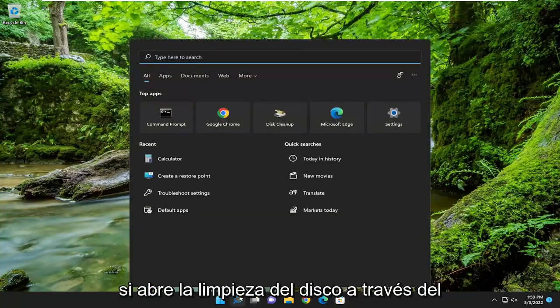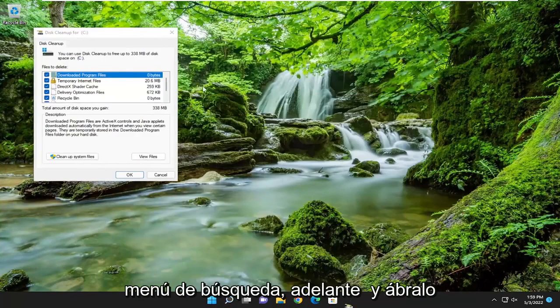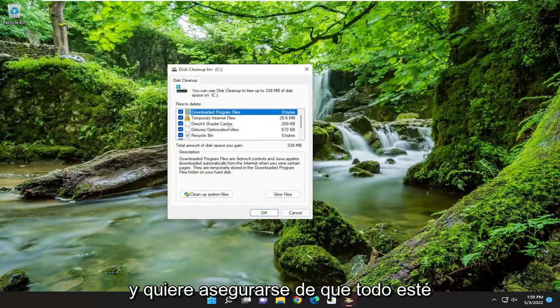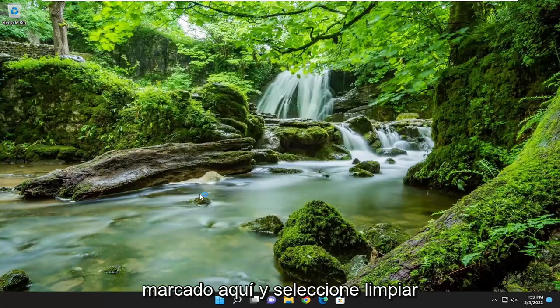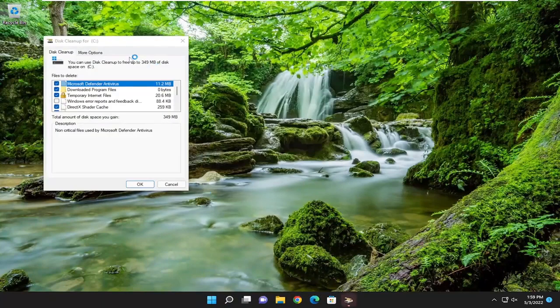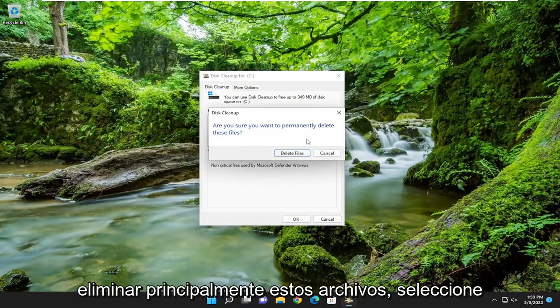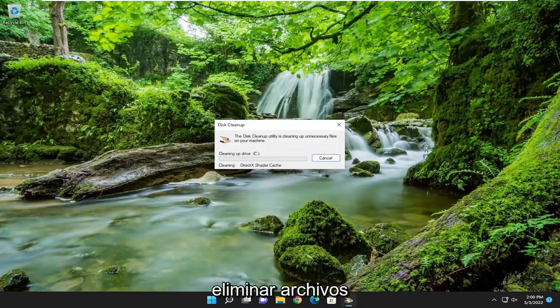Something else you can do: open up Disk Cleanup through the search menu. Go ahead and open that up, and you want to make sure everything is checkmarked in there and select Clean Up System Files. Select OK, and make sure you want to permanently delete these files, then select Delete Files.